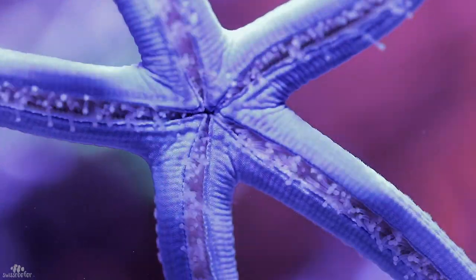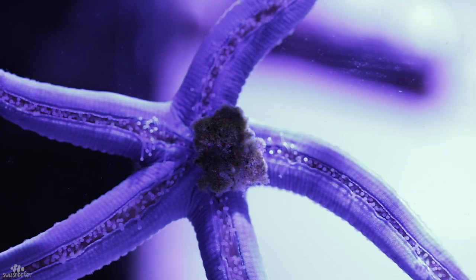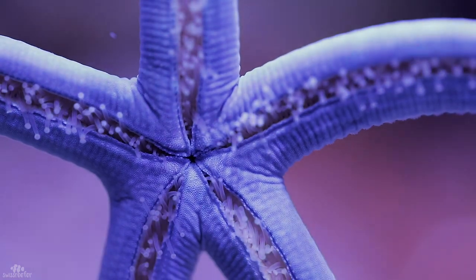My blue starfish appears to be doing well. I feed him mastic sometimes and he seems to love it. He is now almost one year in my tank and hopefully many more to come.